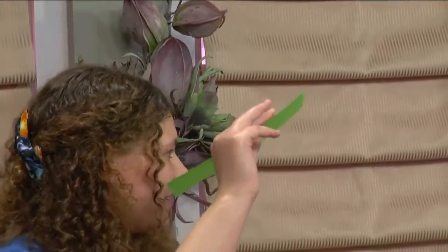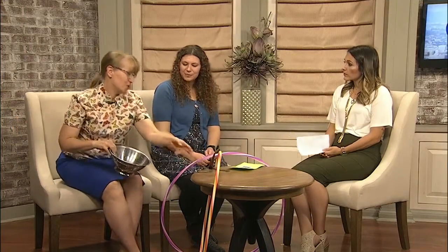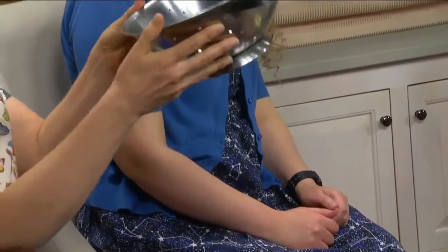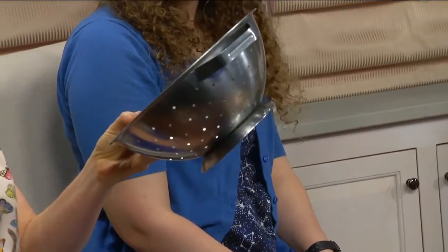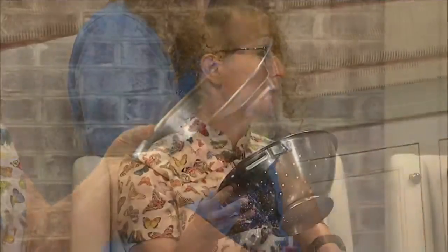Another option if you don't have time to make a pinhole viewer is to use a standard kitchen colander. It's the same concept — you stand with the Sun behind you and it projects onto paper or pavement, but you'll actually see several eclipses at once. Really neat.